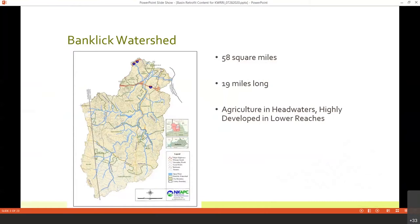As development progressed, it went up the watershed. The middle section is largely suburban, single-family residential. In the top headwaters, there's still agriculture, but we're seeing a lot of conversion to single-family residential there too. So really, the Banklick Watershed runs the full gamut of water quality problems — from agricultural to suburban to urban areas with CSOs and SSOs.